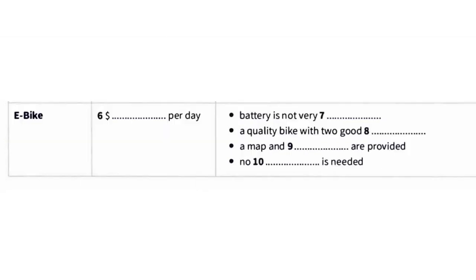Before you hear the rest of the conversation, you have some time to look at questions six to ten. Now listen and answer questions six to ten. The other option to consider is an e-bike.